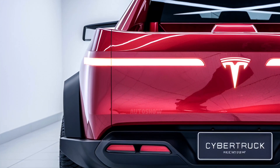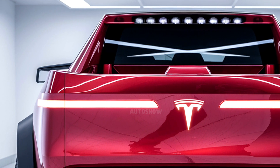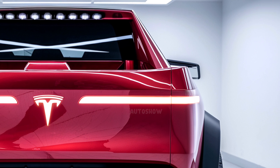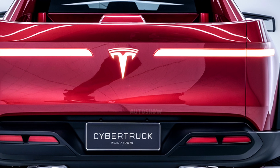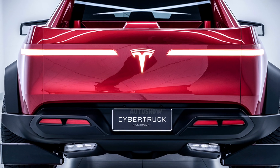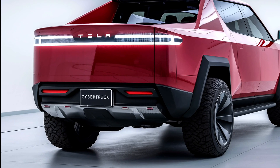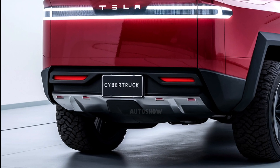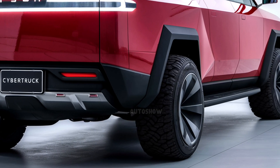This configuration enables the Cybertruck to accelerate from 0 to 60 miles per hour in just 2.6 seconds and reach a top speed of 130 mph when in Beast Mode. The dual-motor variant delivers 600 horsepower, achieving 0 to 60 mph in 3.9 seconds with a top speed of 112 mph. The single-motor rear-wheel drive model, expected to be available in 2026, offers a 0 to 60 mph time of 6.5 seconds.